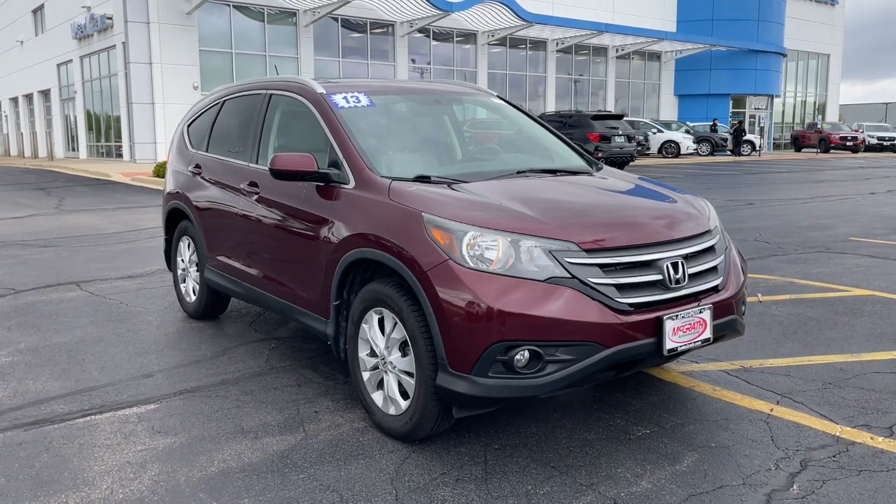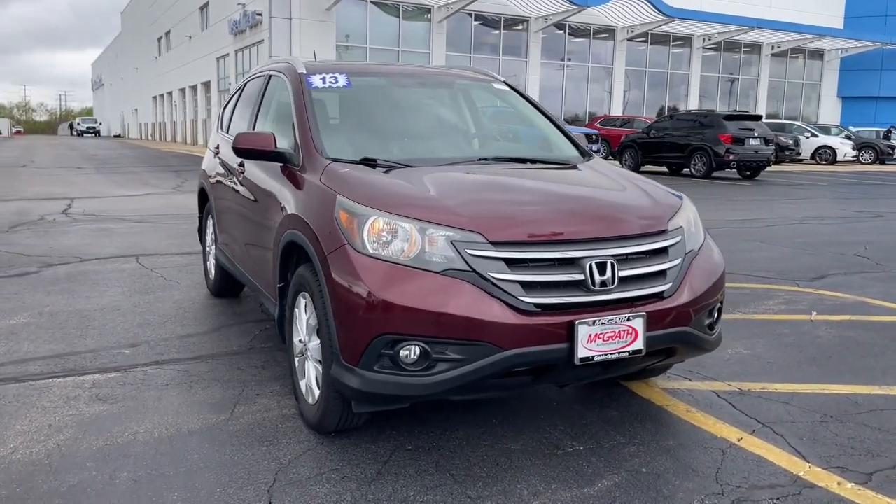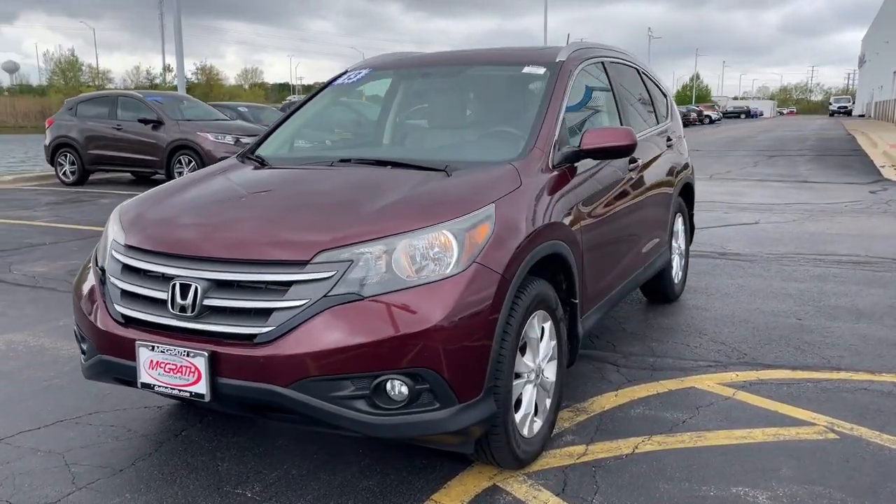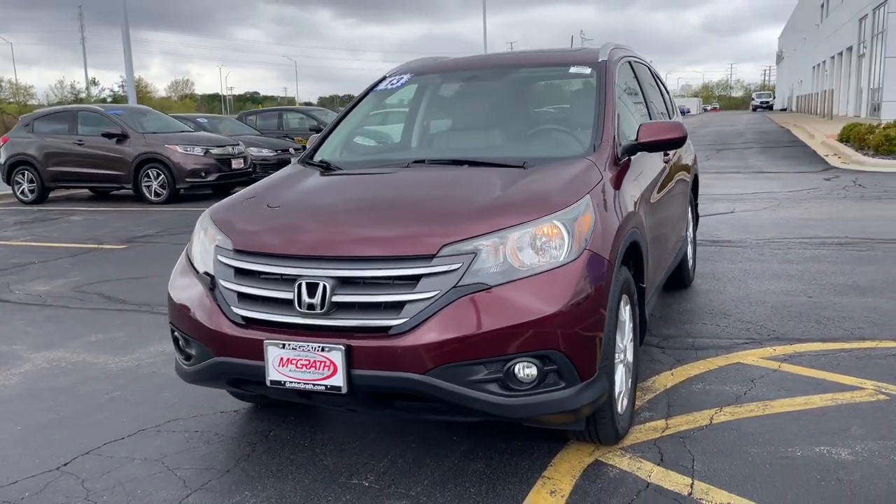This could be the car for you — the 2013 Honda CR-V. With less than 150,000 miles on the odometer, this vehicle provides excellent value.